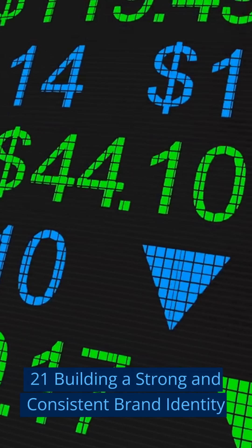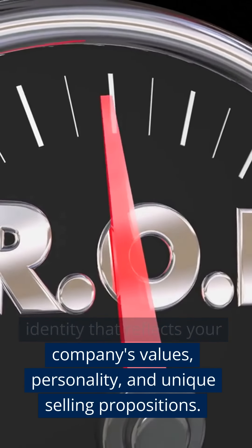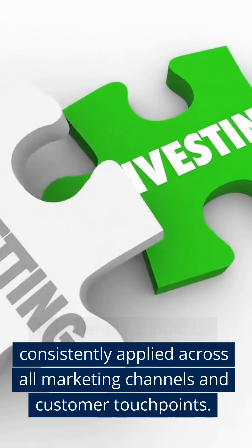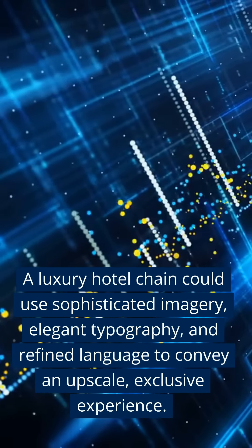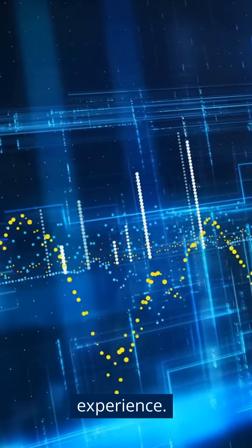Twenty-One: Building a Strong and Consistent Brand Identity. Create a distinctive brand identity that reflects your company's values, personality, and unique selling propositions. This identity should be consistently applied across all marketing channels and customer touchpoints. A luxury hotel chain could use sophisticated imagery, elegant typography, and refined language to convey an upscale, exclusive experience.